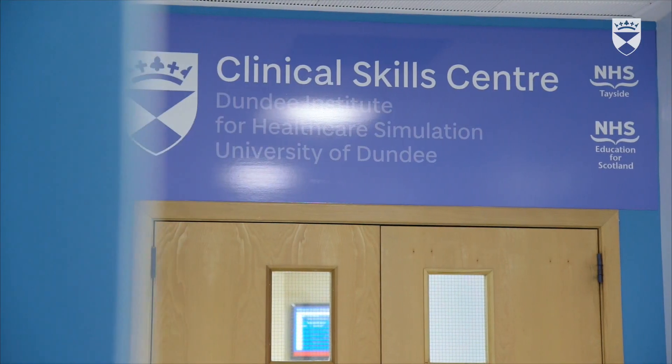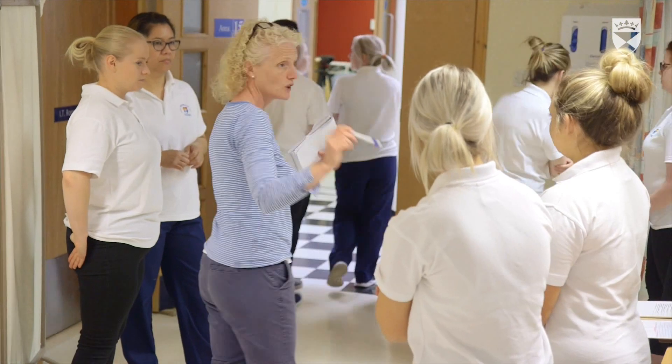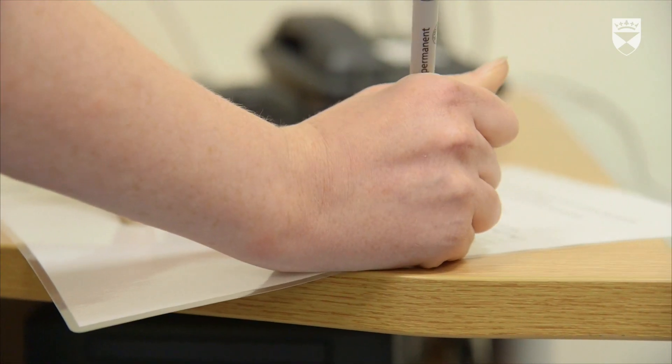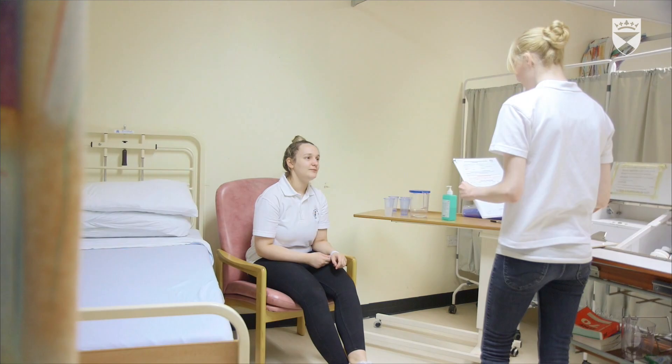This programme is a two-year programme for registered nurses in Singapore to top up their diploma to degree level. This programme is really unique because it's been developed purposely for Singapore and Singapore nurses, so it addresses the needs of healthcare in Singapore.